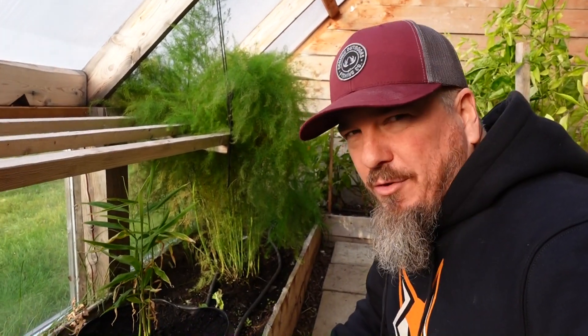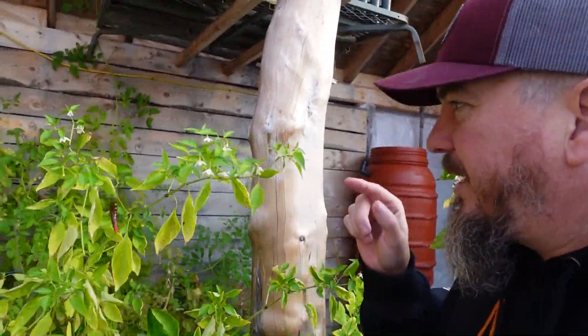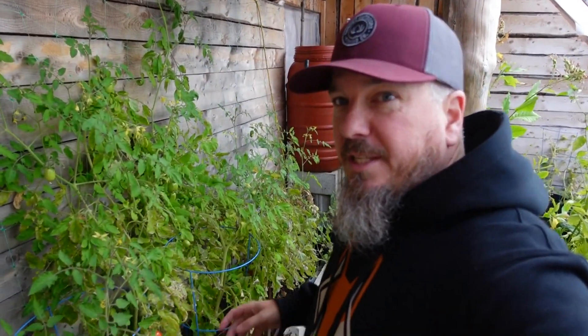We've got a couple lemon trees that we started from seed. These will be taken inside soon so they can overwinter inside. We've got ginger growing here — it's going to be taken inside too for winter. We still have cayenne peppers that are growing, some we have to harvest, and we have more flowers popping out, which means even more cayenne peppers on the way. Our bell peppers aren't doing too bad — we recently harvested six of them for dinner with friends. We did shish kebab with our chicken, beef, and peppers. These guys actually need a water — I've been neglecting the watering in the greenhouse. The tomatoes need a water too.